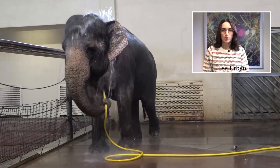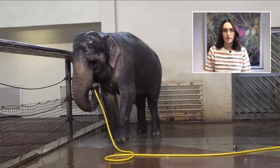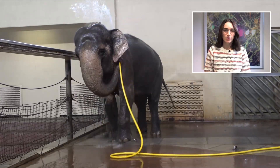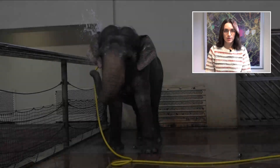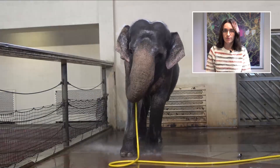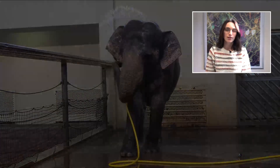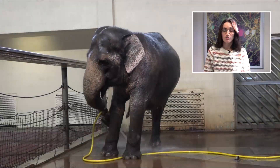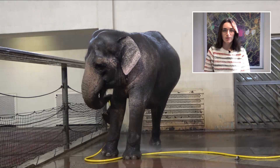We studied water hose tool use, manipulation, and showering behaviors in Asian elephants at the zoo in Berlin. The female elephant Mary displayed sophisticated hose showering behaviors. She showed lateralized hose handling and preferred to shower her right side with the hose. When showering her sides and front, Mary usually grasped the hose behind the tip, using it as a stiff shower head. She very systematically showered her body and coordinated the trunk-held water hose with limb behaviors.